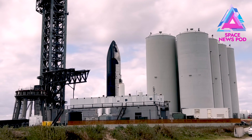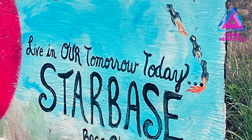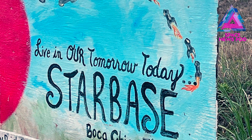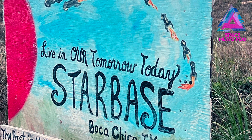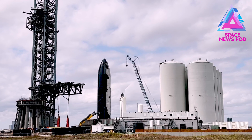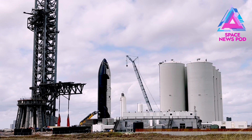We haven't seen any movement from Booster 4 — we've seen some work on it and they put covers at the bottom — but it hasn't moved closer to the orbital launch integration tower. Ship 20 has moved close to the tower, while Booster 4 is pretty far away, past the tanks on the other side of the launch site.